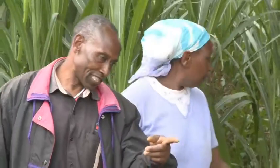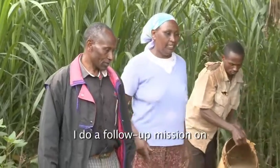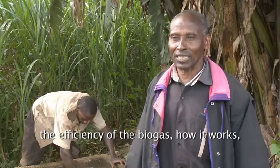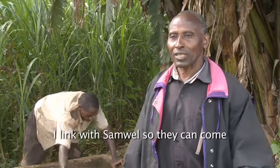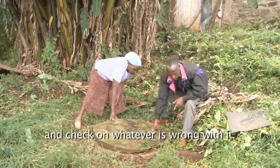The key to Skylink's success is their commitment to maintaining their systems. Skylink employ community coordinators such as John. I do follow-up on the efficiency of the biogas, how it works, and if there is any problem, I link with Samuel and the others so that they can come and check on whatever is wrong with it.